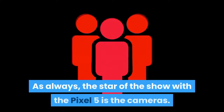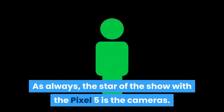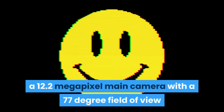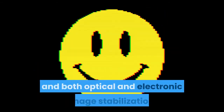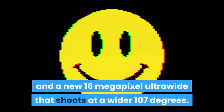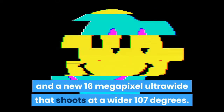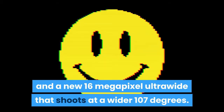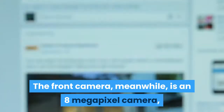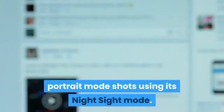As always, the star of the show with the Pixel 5 is the cameras. The Pixel 5 has two rear cameras: a 12.2-megapixel main camera with a 77-degree field of view and both optical and electronic image stabilization, and a new 16-megapixel ultrawide that shoots at a wider 107 degrees. The front camera, meanwhile, is an 8-megapixel camera, but Google has added the option to take portrait mode shots using its Night Sight mode.